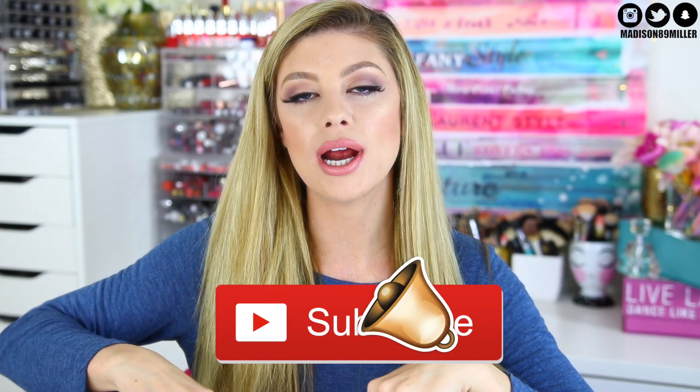Hello everyone and welcome back to my channel. Today's video I'll be sharing with you guys my top five favorite nude lipsticks. I'm a huge lover of lip products and I really love my nude lipsticks. Before we get into this video, if you're brand new to my channel, welcome. My name is Madison.